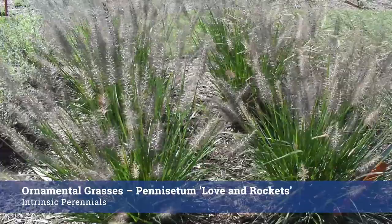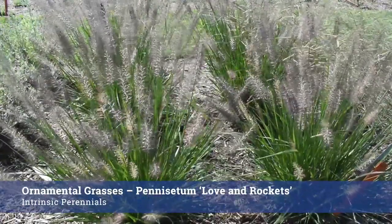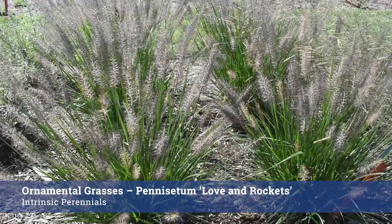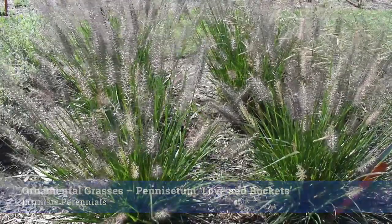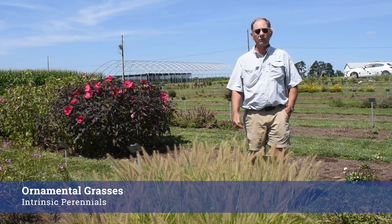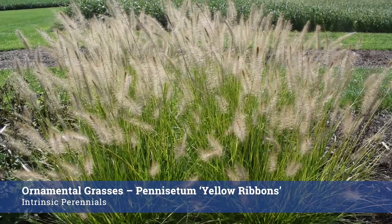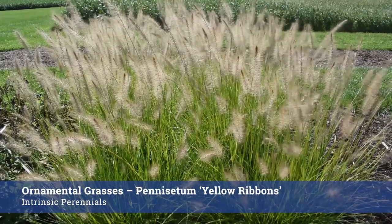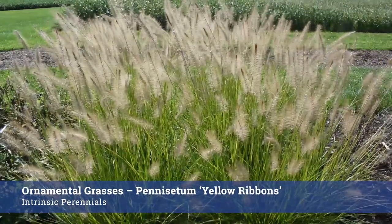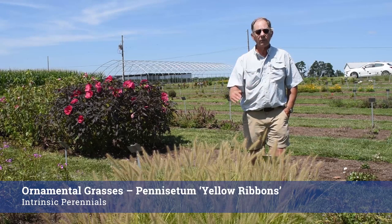And here's this cool Pennisetum, which is Love in Rockets. It's got these wonderful dark inflorescences, and as they mature they fade a little bit to a lighter brown — really a nice presentation, real uniform. Here's another really great grass from Intrinsic Perennials: Pennisetum alopecuroides Yellow Ribbons. It has this really nice yellow color — stronger in spring and early summer, but we still have enough of that coloration to make an impact. Uniform, no losses, a really good performer.